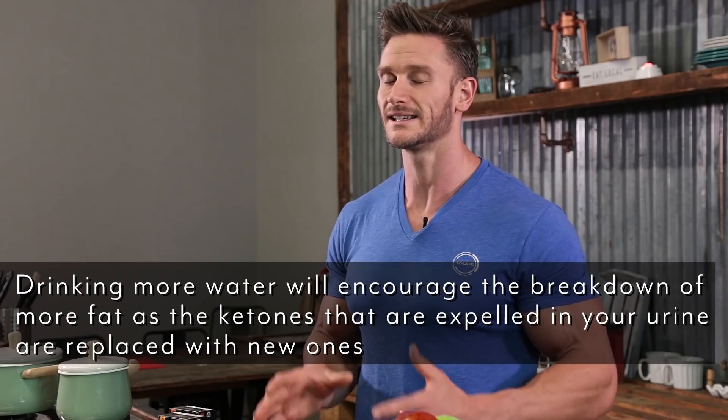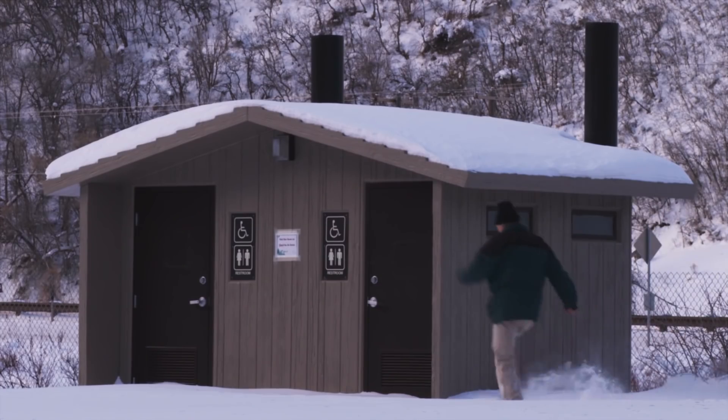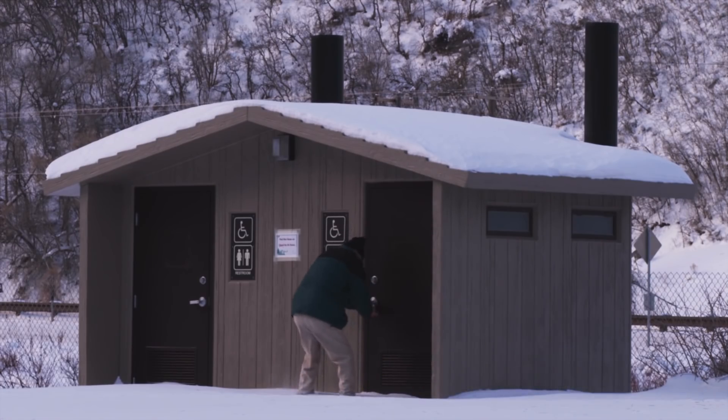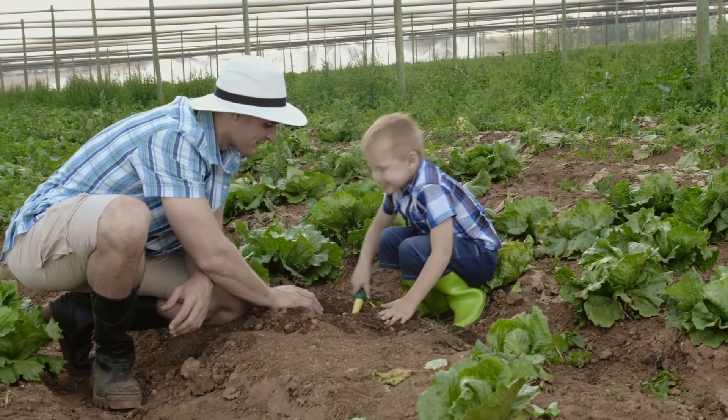Make sure you're constantly staying as hydrated as possible. The water will run right through you, so you'll be hitting the restroom a lot. That leads to the fifth most common mistake, which ties directly into number four: not getting enough minerals.